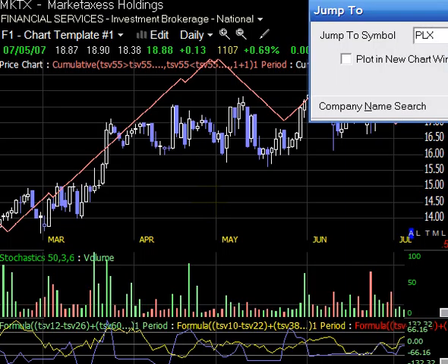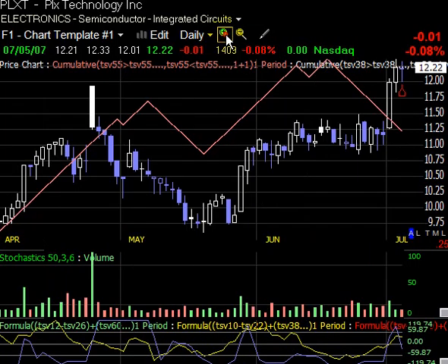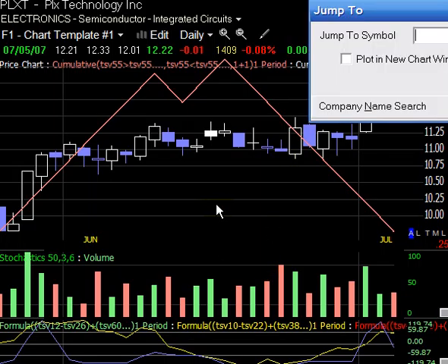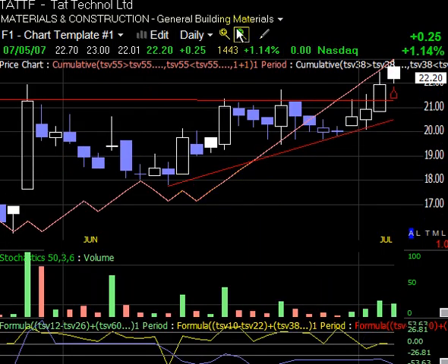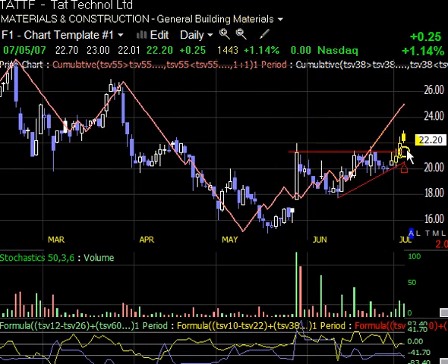PLXT is next — another short, just a swing trade, not a position. We have that little evening star right there. It's kind of hard to see, but PLXT. And here's a long idea: TATTF. You can see this nice ascending triangle there. We look for volume diminishing into that ascending triangle — we've got the breakout. Maybe we get a pullback somewhere around the $22 level.